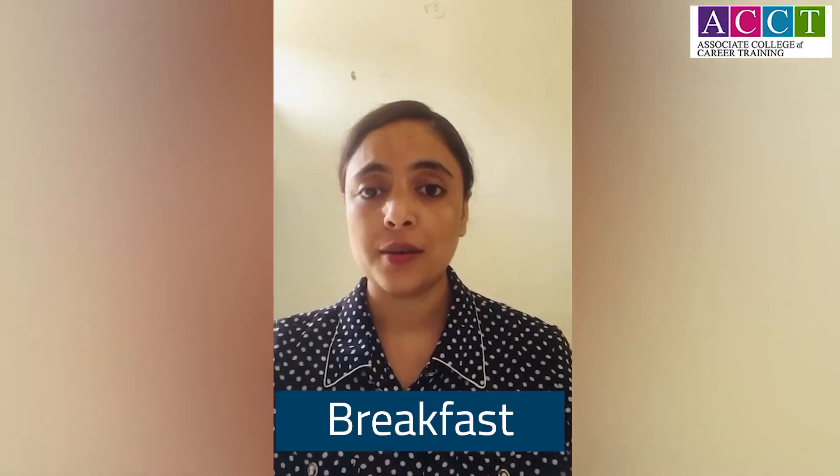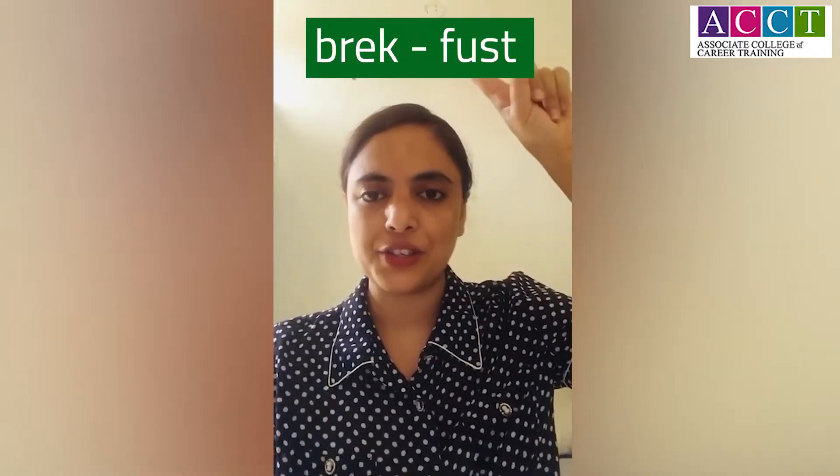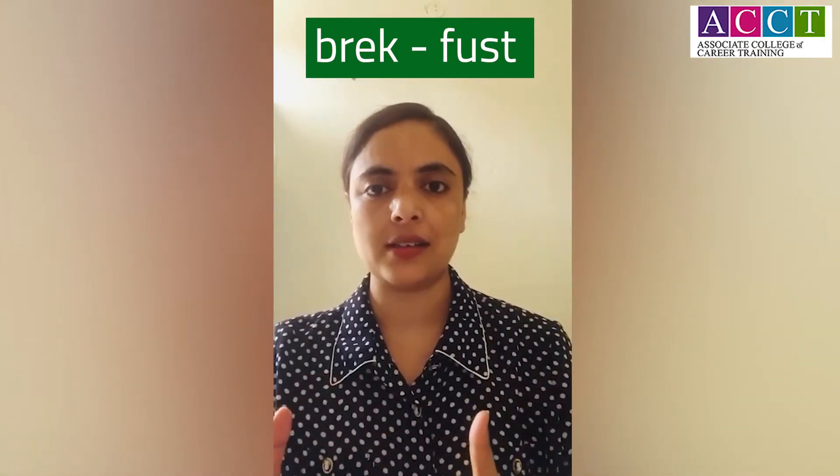Number one word here in the list is breakfast. Some people like to call it breakfast. But the correct pronunciation for this word is breakfast. Just because it is having 'break' and then 'fast' in it, again, does not mean you have to pronounce it that way, right? Okay, coming to the second word now.